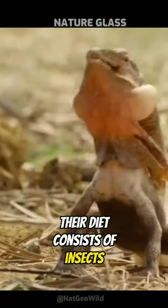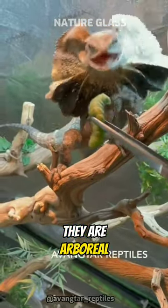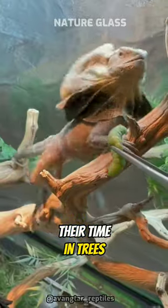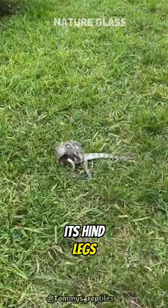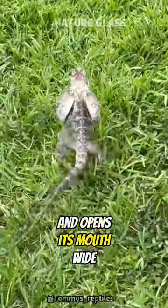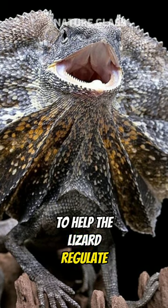Their diet consists of insects, small mammals, and reptiles. They are arboreal, meaning they spend most of their time in trees. When threatened, the Frilled Neck Lizard stands on its hind legs, spreads open its frill, and opens its mouth wide. Additionally, the frill functions as a solar panel to help the lizard regulate its body temperature.